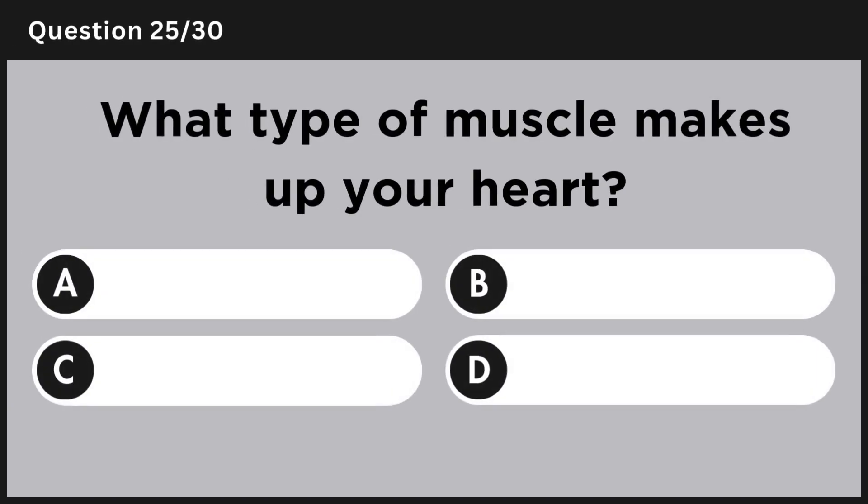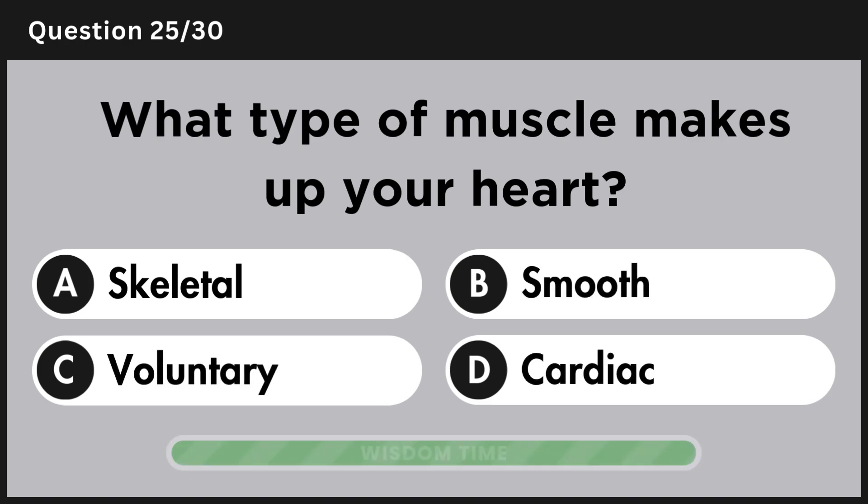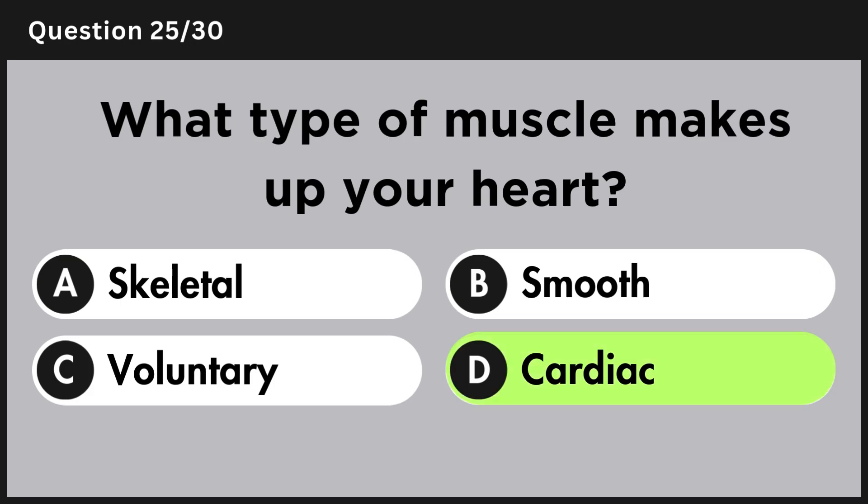What type of muscle makes up your heart? Answer D, cardiac.